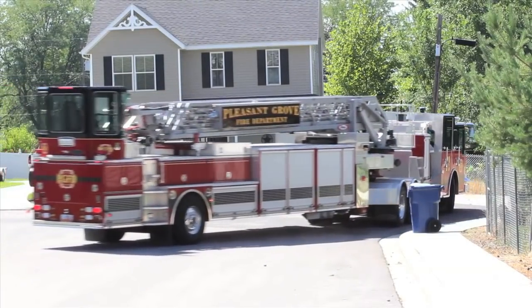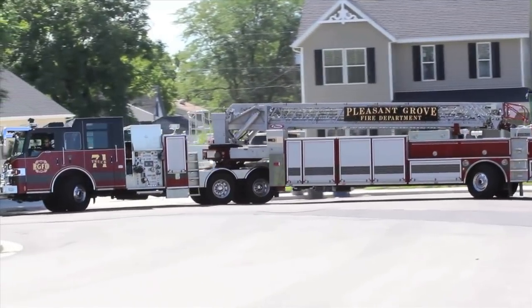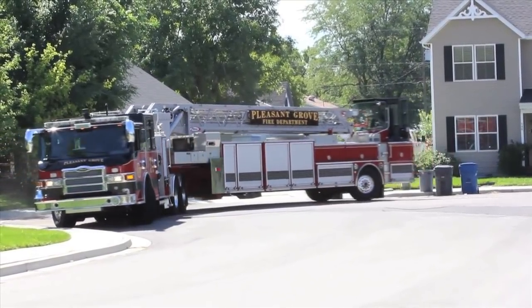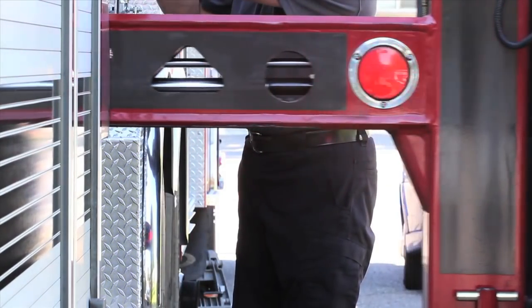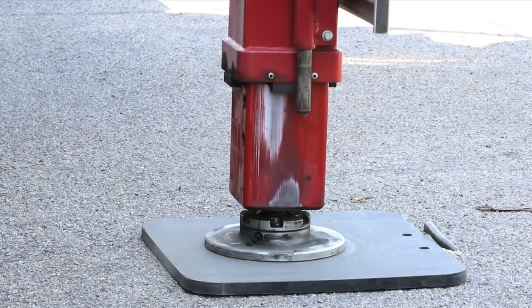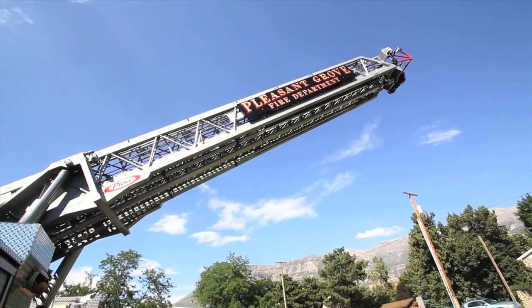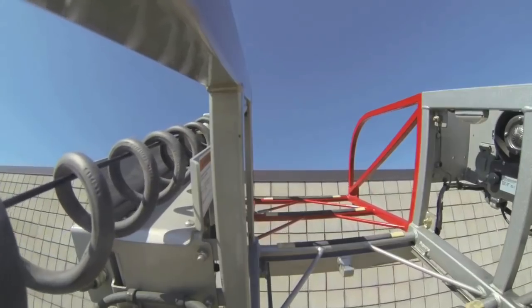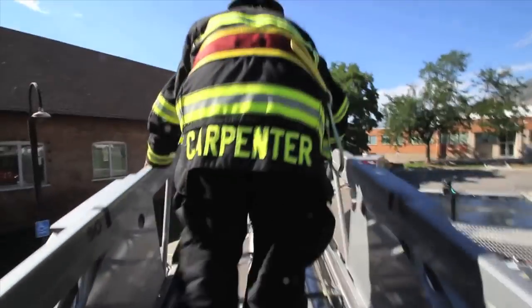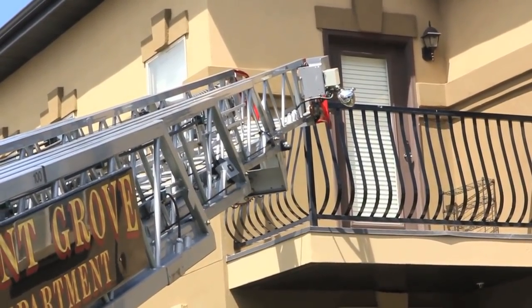In single-family dwelling neighborhoods, our truck can easily turn around in small areas like cul-de-sacs and small parking lots. It can be used to reach rescue points on every building in the city.